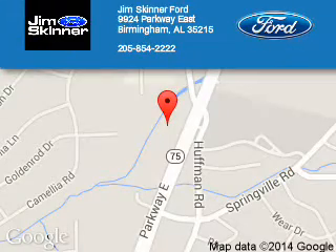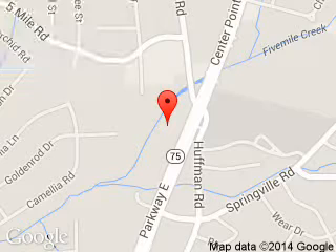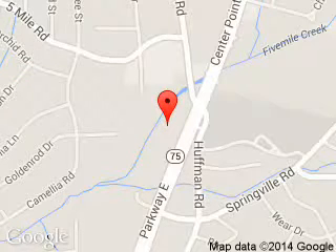Jim Skinner Ford is dedicated to doing everything possible to ensure that the experience you have selecting your next vehicle is a pleasant one. We are located at 9924 Parkway East, Birmingham, Alabama, 35215.